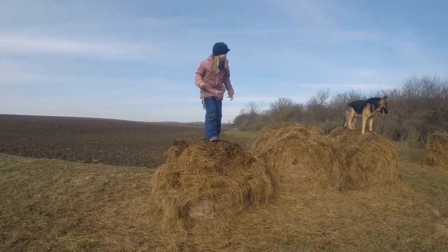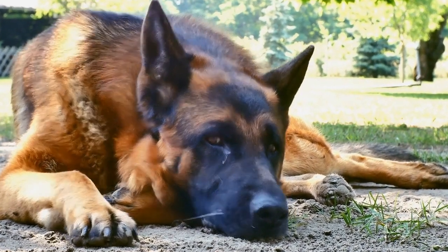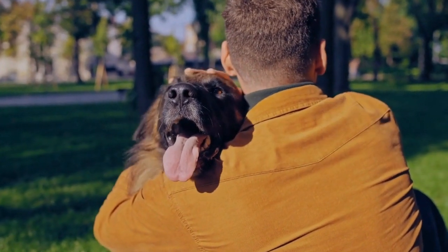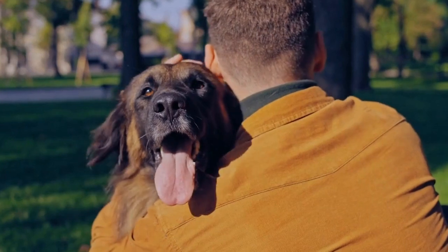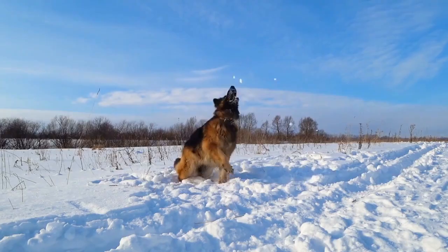Size Comparison. One of the most noticeable differences between the German Shepherd and Newfoundland is their size. The German Shepherd is a medium to large-sized breed, weighing between 50 to 90 pounds (23 to 41 kilograms), and standing 22 to 26 inches (56 to 66 centimeters) at the shoulder.